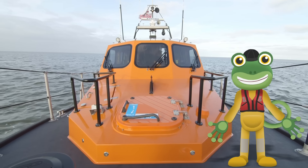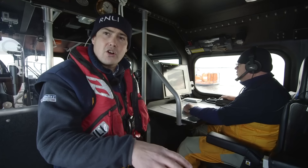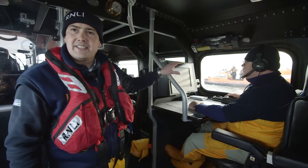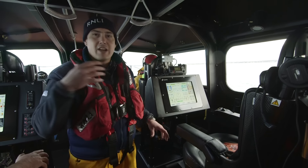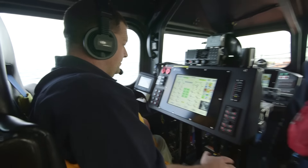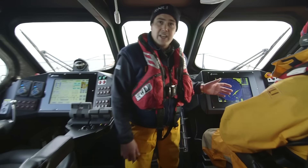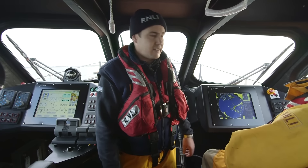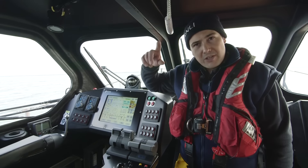Do you want to have a look inside the lifeboat? Andy's going to give us a quick tour. The first seat is a crew seat or a doctor's seat, so if they have to take a doctor out, the doctor would sit there. Then there's Alistair, the navigator, who keeps them safe and in deep water. The coxswain sits in the middle of the boat and is able to look at everything going on around the boat. Alongside the coxswain is the mechanic seat — he looks after the engines. There's also a radar seat: the radar can see in the dark or through fog when they can't see anything. And then there's the helmsman seat, which is where the lifeboat is driven from.